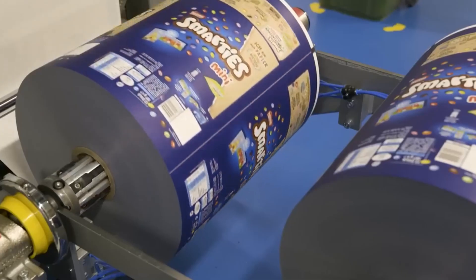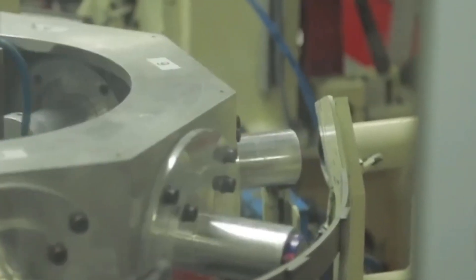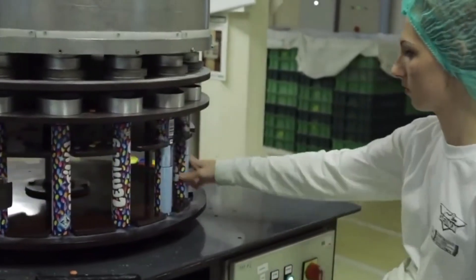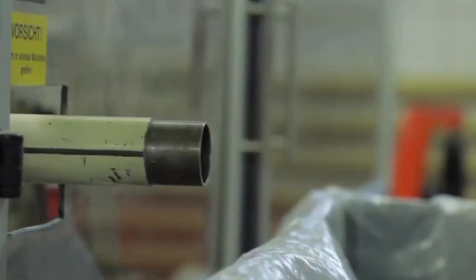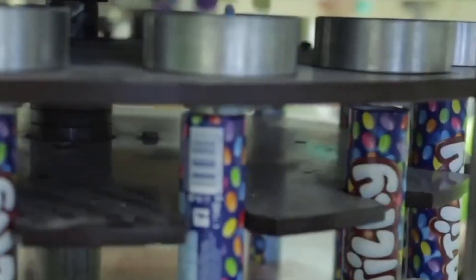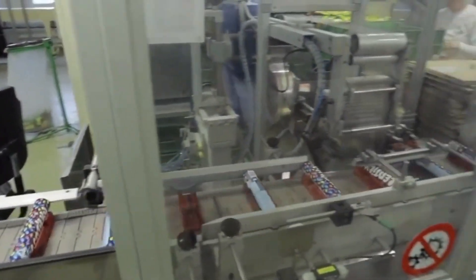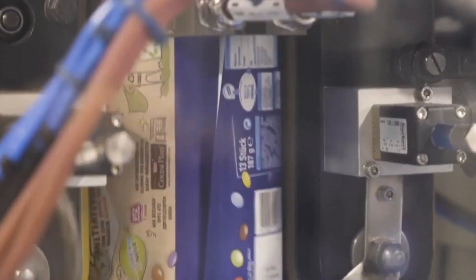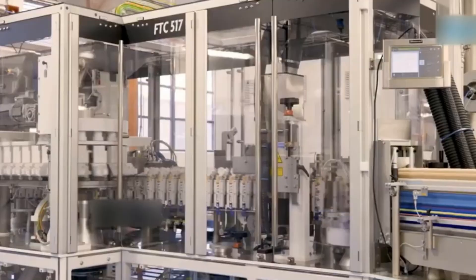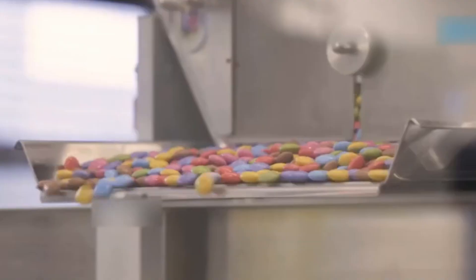As we move into packaging, the process becomes a dance of precision. Mini Smarties packs are filled by high-speed machines — 500 grams, 250 grams, and snack-size formats — all automatically measured and sealed. Then comes the iconic tube filling stage. Robotic arms drop exact portions of Smarties into the tubes, seal them instantly, and move them down the line without skipping a beat. Packs of tubes are arranged, counted, labeled, and boxed with precision. Every movement is pre-programmed, every step machine-guided, ensuring no error from filling to sealing to shipping.